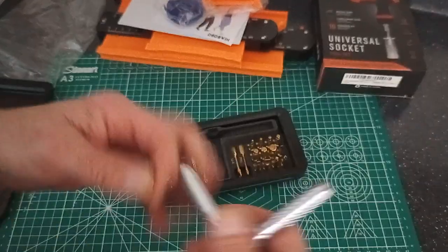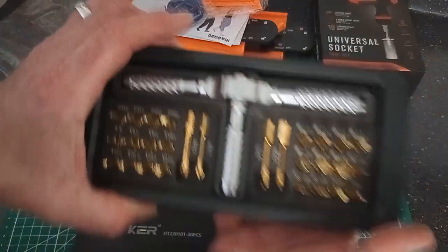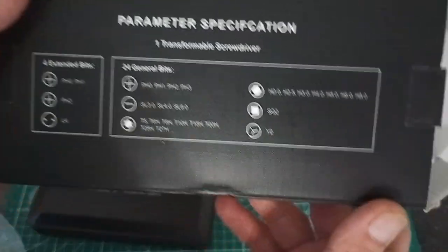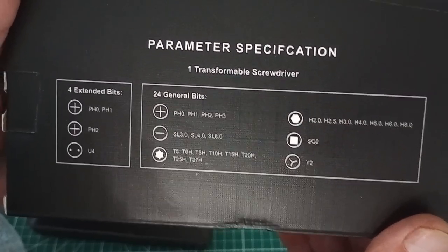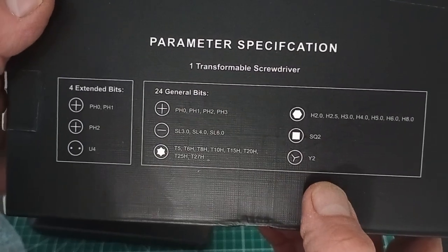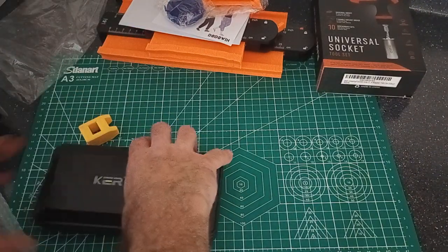You can switch it around however you want — you've got a little T-handle ratchet, or extend it all the way out. Comes with a decent selection of bits. It's got four extended bits — Philips 0, Philips 1, Philips 2, a U4 bit. Half of these I don't even know what they are, but I'm sure if I get into any kind of electronics work I've definitely had to use the tri-bit — turned apart Xboxes and whatnot. Pretty good assortment: 24 general bits and four extended bits. If it's still on there, I'll provide a link in the description so you can check it out if you'd like to get one.